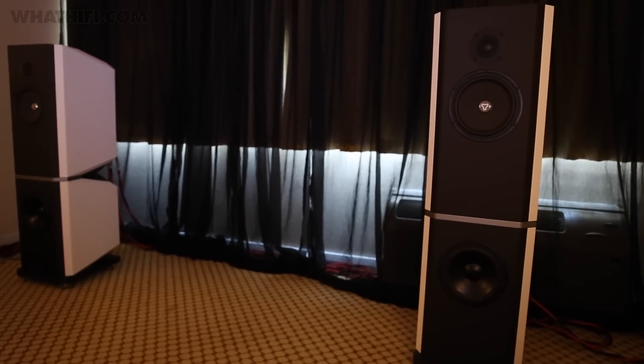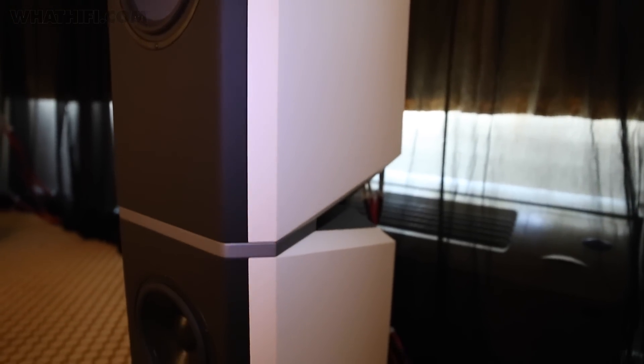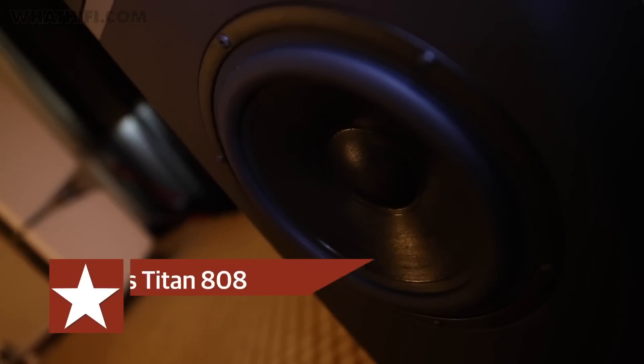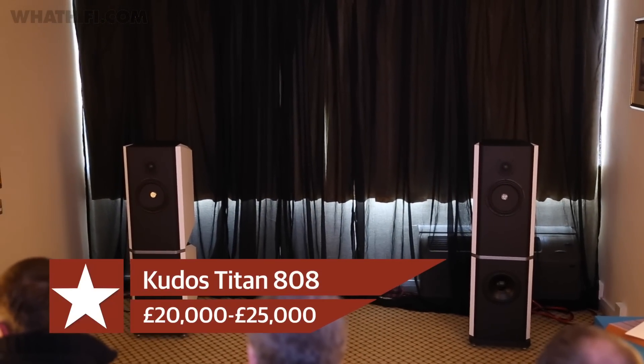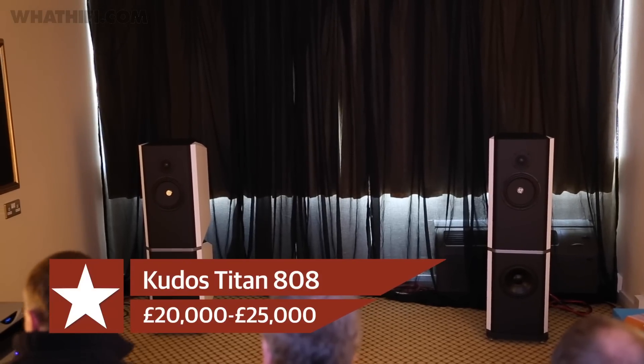Finally, for the big spenders among you, Qdos was demoing a prototype of its new flagship Titan 808 loudspeaker, the successor to the Titan 88. While it keeps many features of the original, including the split cabinets for bass and mid-bass, the mid-bass driver, tweeter and crossover have all been advanced and refined in the new model, while the cabinet design has seen a makeover too. Prices start from £20,000.